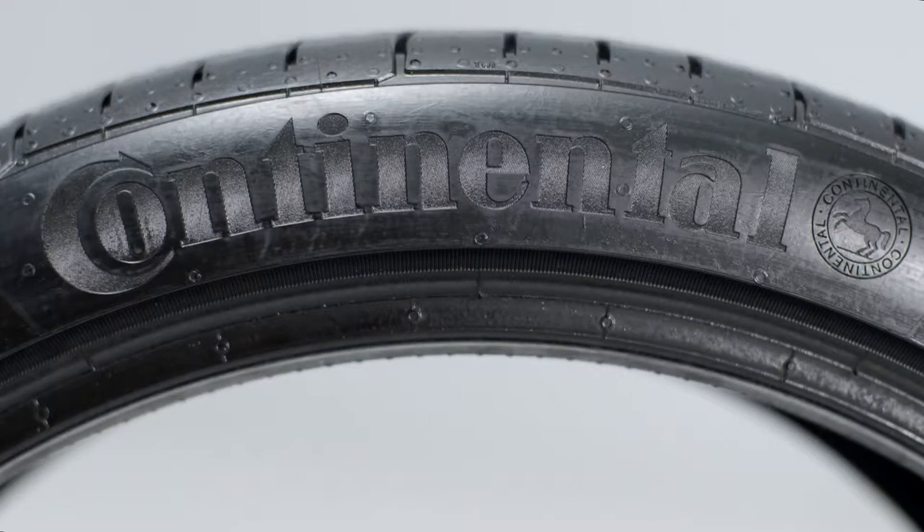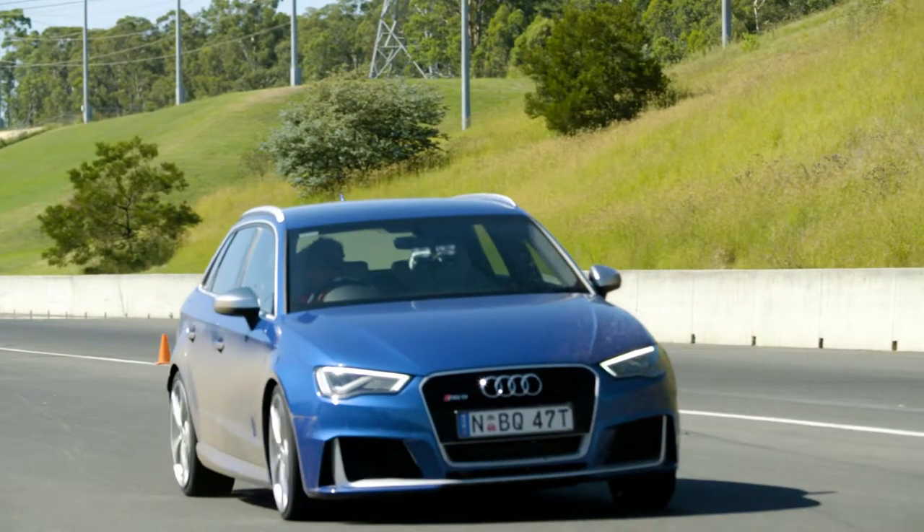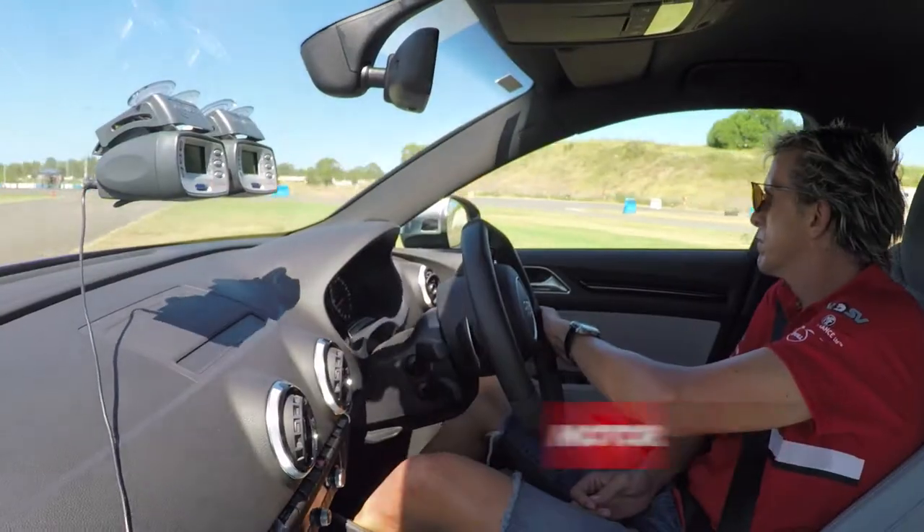Motor's Tyre Test is Australia's leading real-world test for new motor vehicle tyres. And to test the tyres, we hire the best man in Australia for the job, V8 Supercar driver Warren Luff.